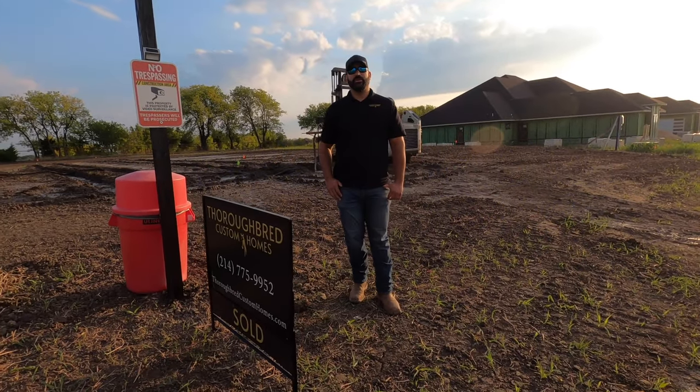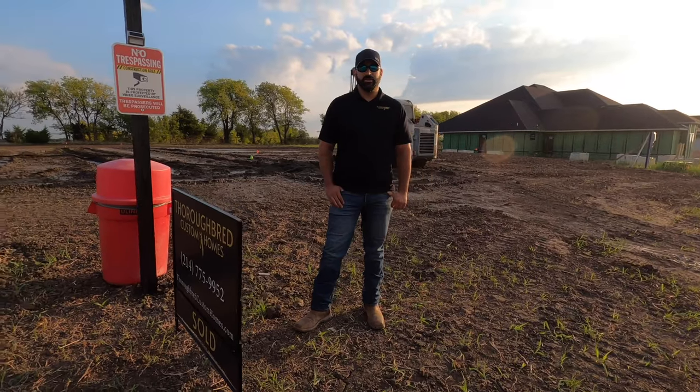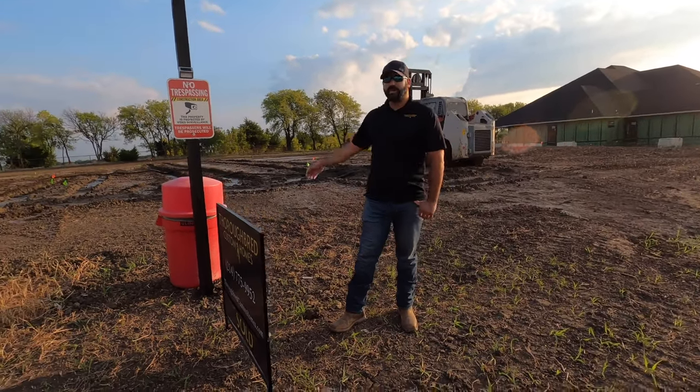Hey y'all, Evan Kozak with Thoroughbred Custom Homes. We're out here on one of our job sites in Salina, Texas today and we're here to talk about this muddy mess behind me.